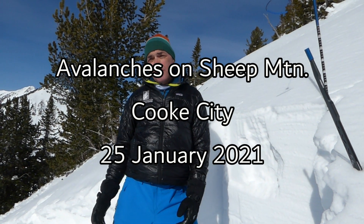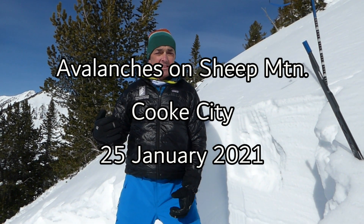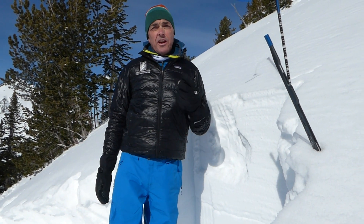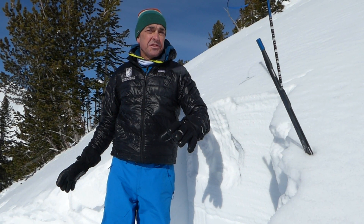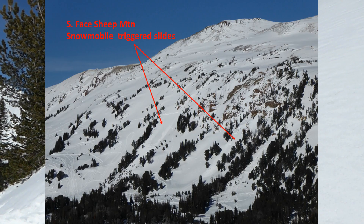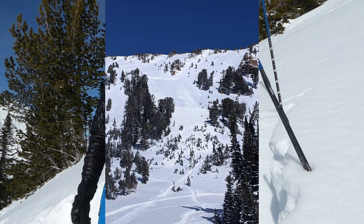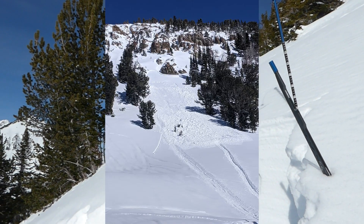I'm here on a south-facing slope near Lulu Pass on Sheet Mountain, where snowmobilers triggered two almost identical slides. They're not terribly big, about 100 feet across, and about 500 feet separated from each other. Both broke on similar layers.